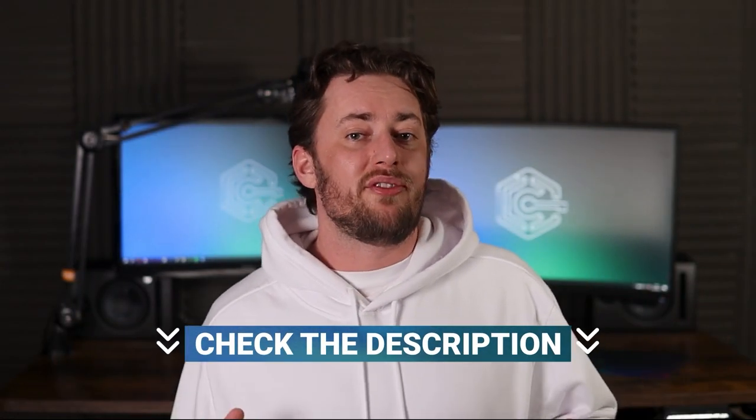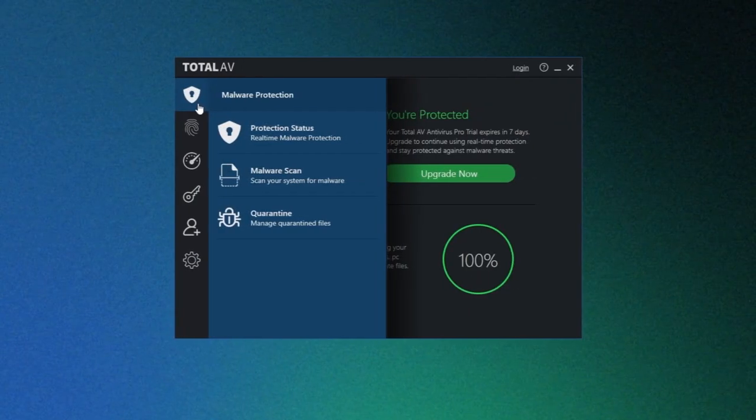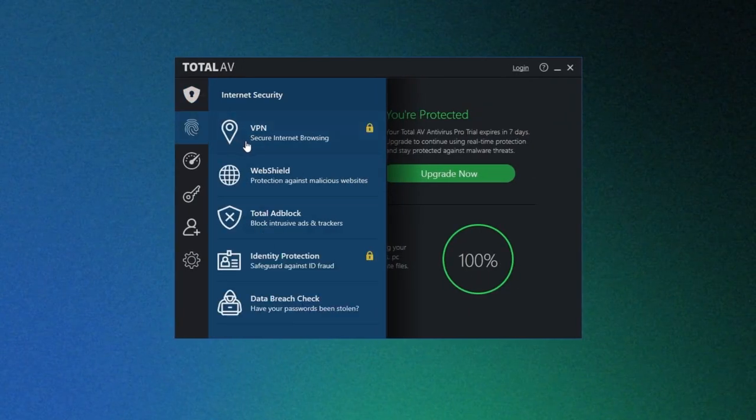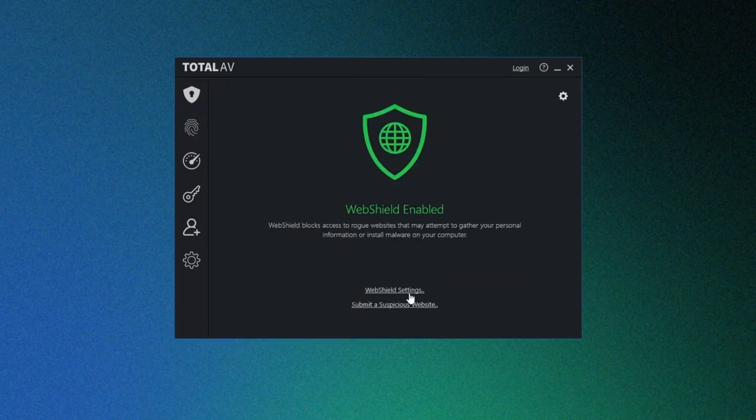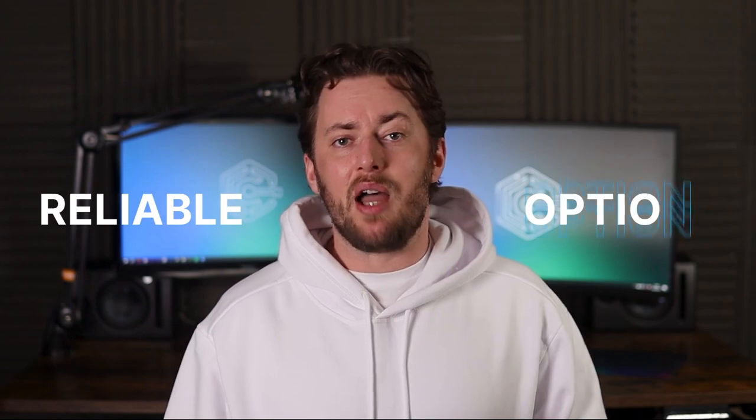If you want to know more about the offerings of the premium version, check the description box down below. Now onto the next best free antivirus: TotalAV. This free antivirus performs on-demand scans and removes viruses and malware. Its web shield feature protects my device against phishing attempts and other harmful websites. I checked its 2023 AV test score, and though it wasn't at the level of Bitdefender, its overall score of 17.5 out of 18 makes it a very reliable option.